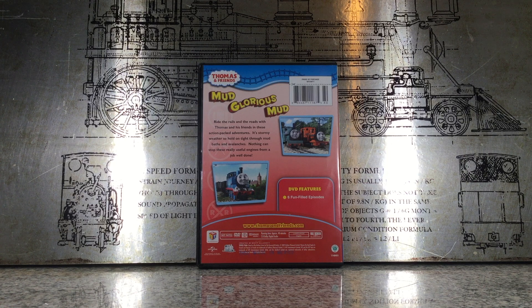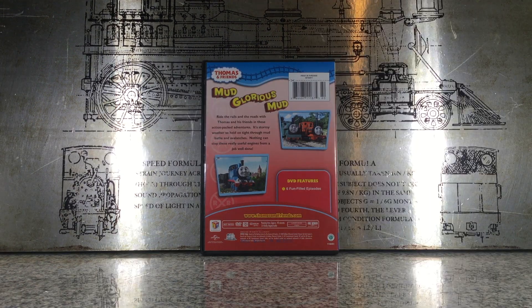Here's a look at the back for features. Now let's take a look inside. Here's the disc.